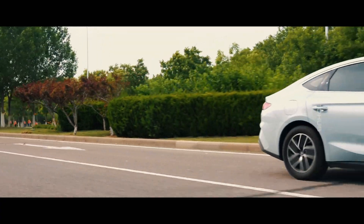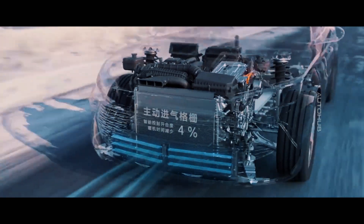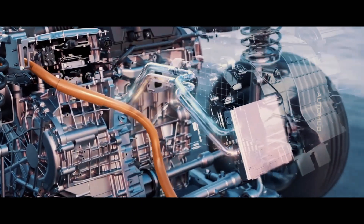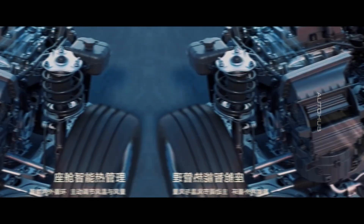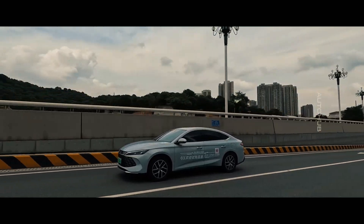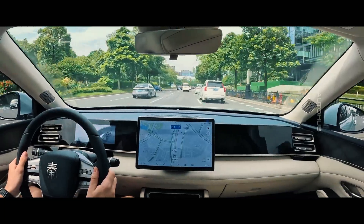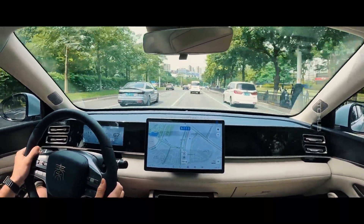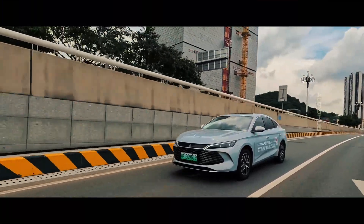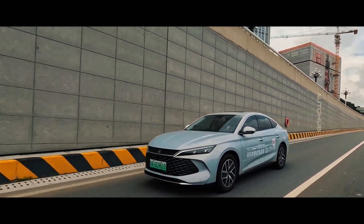Lower specification models have an all-electric range of 80 kilometers and use a 10.8 kilowatt-hour battery with an electric motor producing 120 kilowatts and 210 newton meters of torque. Higher specification models receive a 15.87 kilowatt-hour battery, which provides a range of 120 kilometers and can also power electrical appliances. These models use a more powerful EHS 160 motor with 218 horsepower and 260 newton meters of torque.